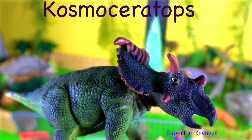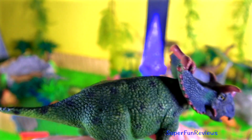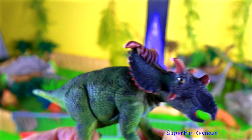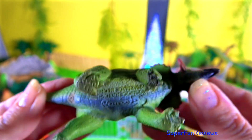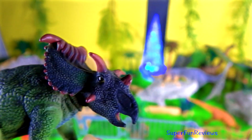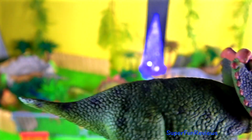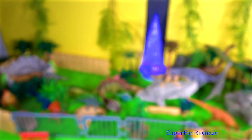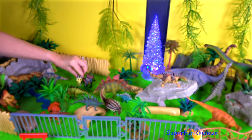Kosmoceratops lived in the late Cretaceous period. Its name means ornate horned face and it is very ornate. Kosmoceratops had the most ornate downward-curving frill of any known dinosaur. The horns above the eyes are long, thin and pointed — they grow out from the skull and curve downwards. There is a hump on the forehead in front of the eyes. The nose horn is small and flatter on the sides.